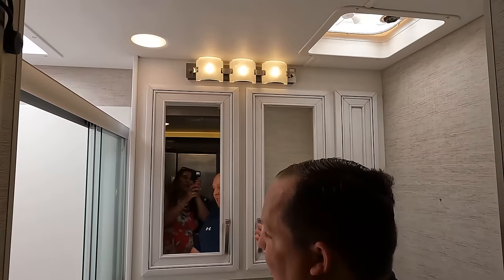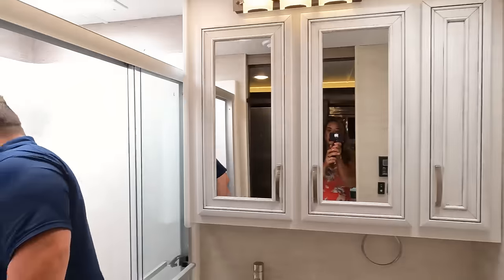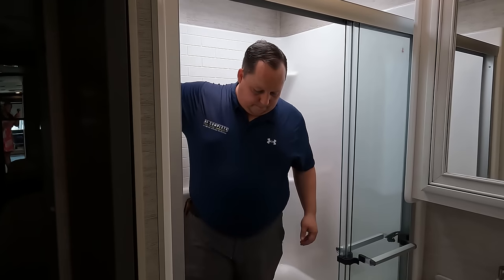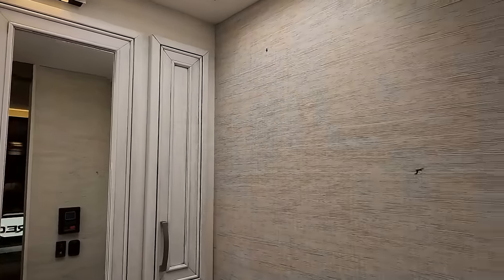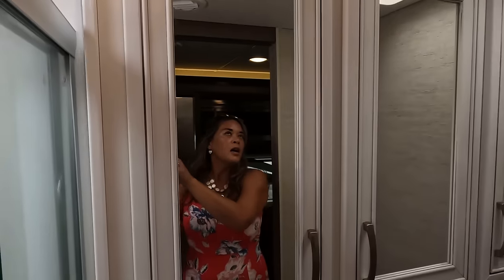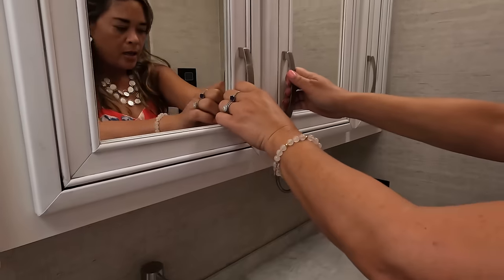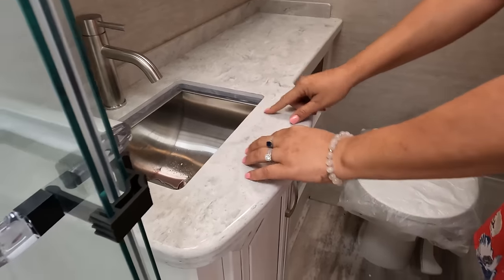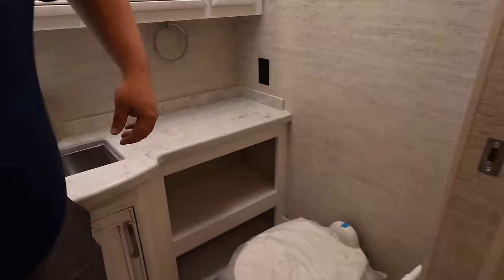Going into the bathroom, there's a pocket door. There are vanity lights and the farmhouse-style décor — very pretty. The shower is huge with a seat inside and there's not a big step up to get in. There's a medicine cabinet, rectangle sink, a cabinet, and some shelves in the vanity area.